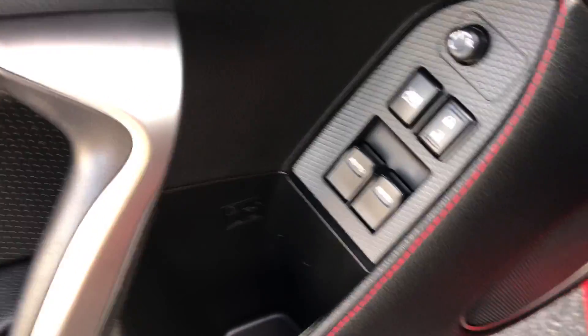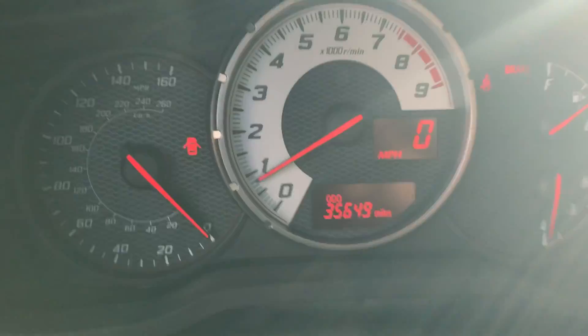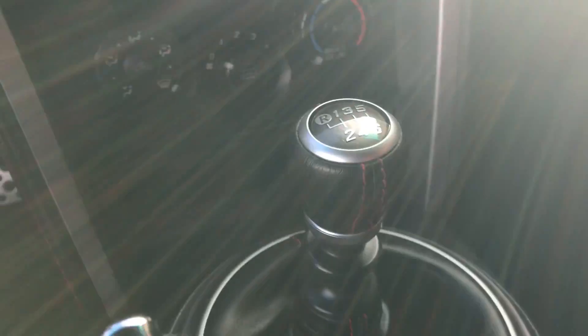We've got the black and red interior, textured pedals. Vehicle has just 35k miles. Manual shift, six speed — looks real nice on the inside.